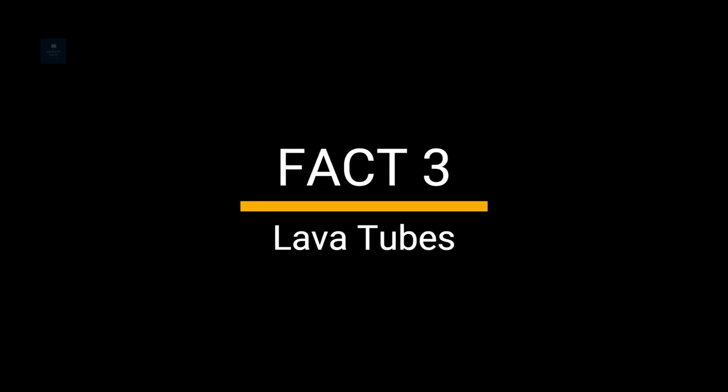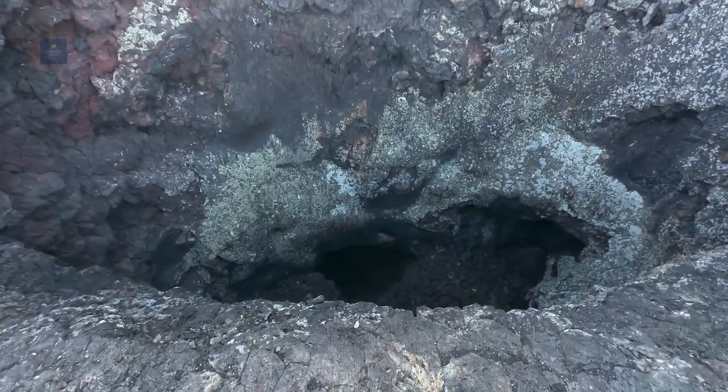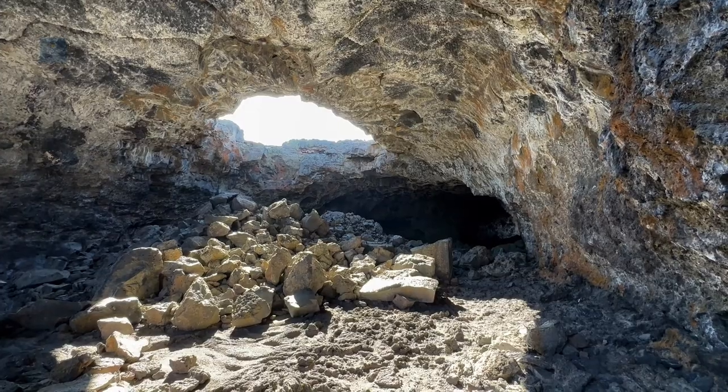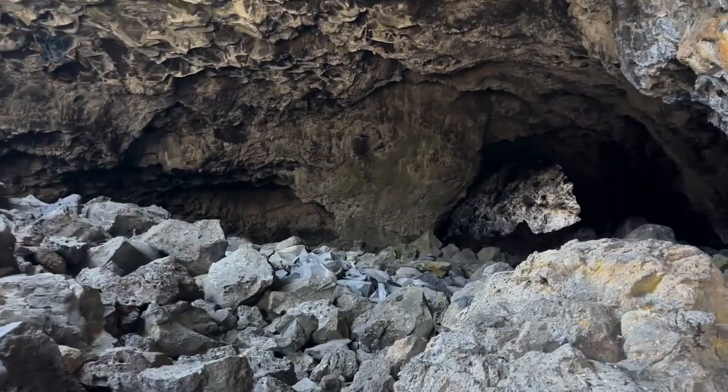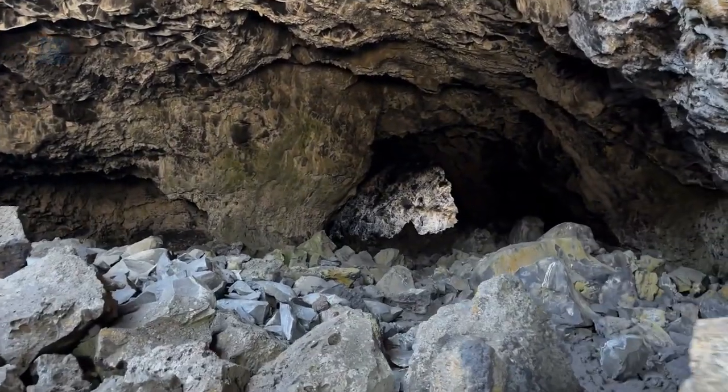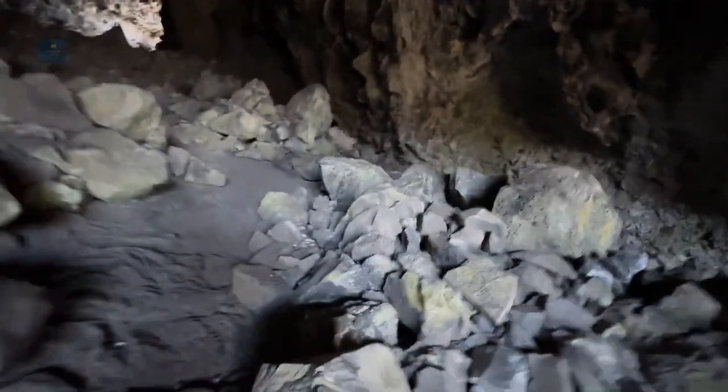Fact 3: Lava Tubes. One of the highlights of Craters of the Moon is its extensive lava tube system. These are caves formed by lava flow, where the outer surface of the lava flow cools and hardens while the molten lava inside continues to flow, eventually leaving behind hollow tunnels once the lava drains away.